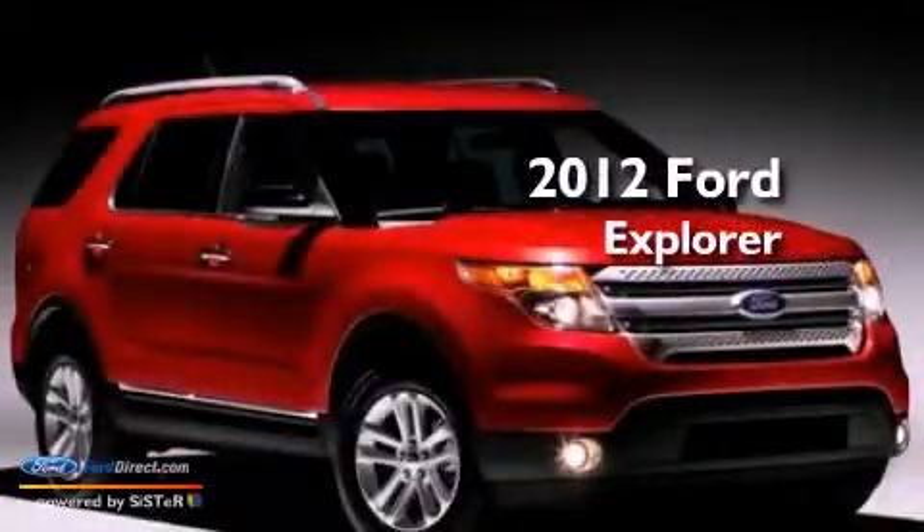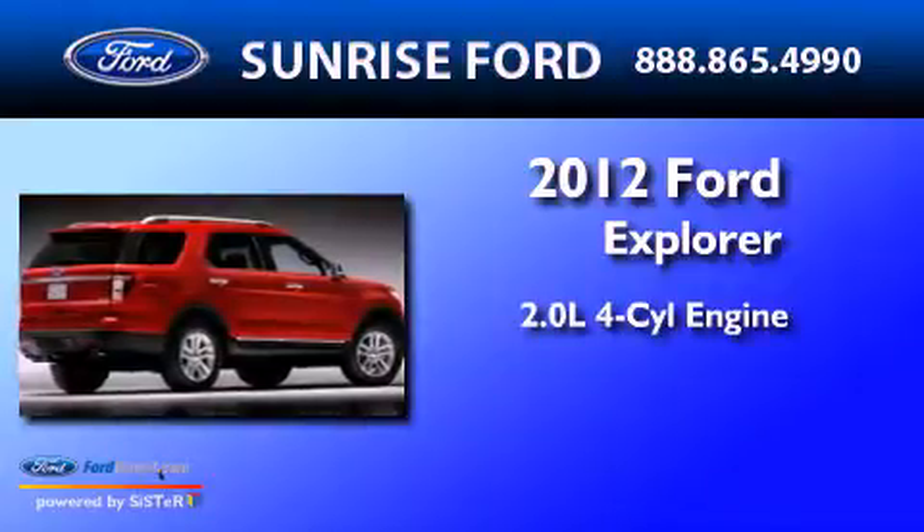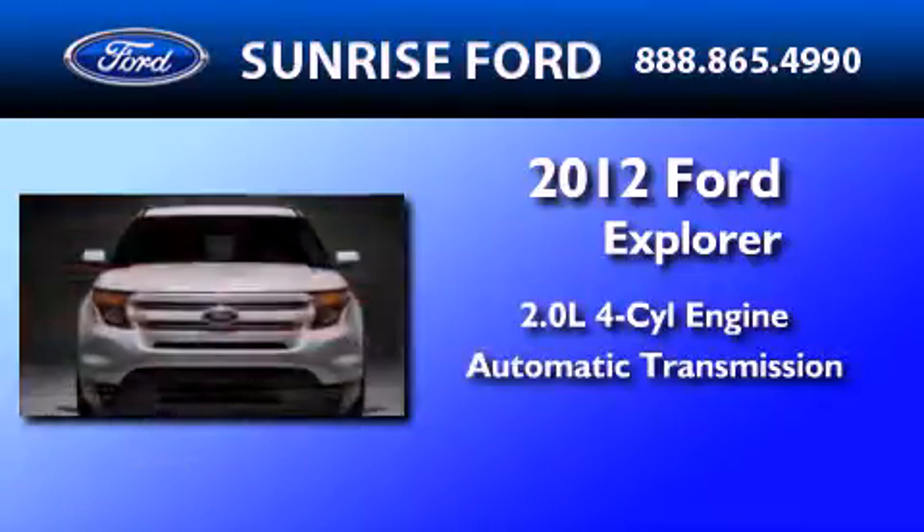This is a brand-new 2012 Ford Explorer. It has a 2.0-liter four-cylinder engine and an automatic transmission.